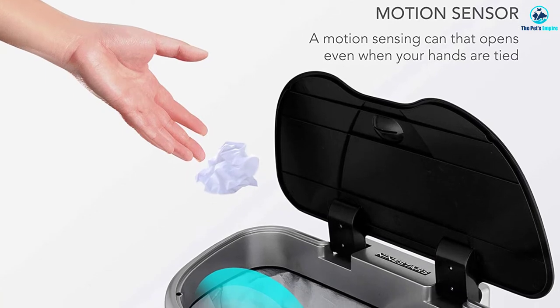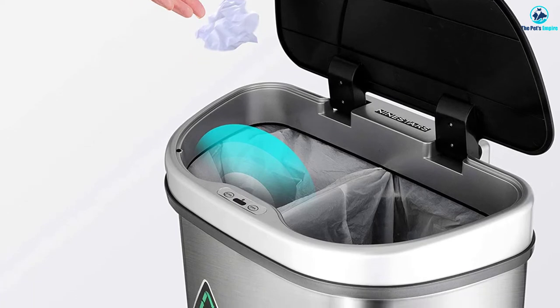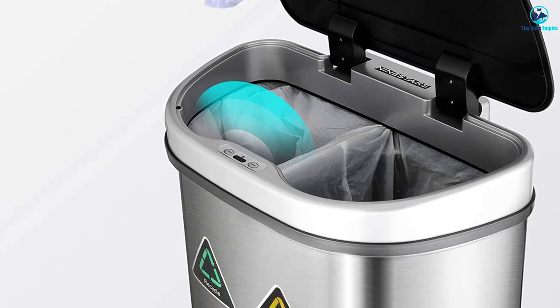We thought that this trash can wasn't cheap, but considering the functionality, build quality, and the problem it solves, we don't think you'll be disappointed with the overall value.